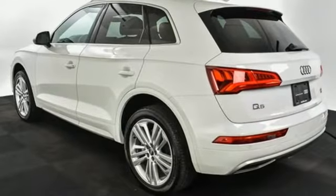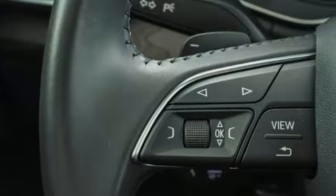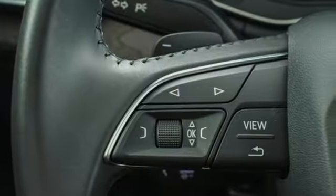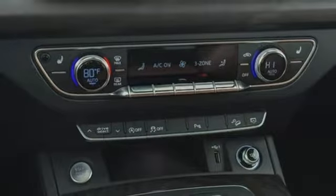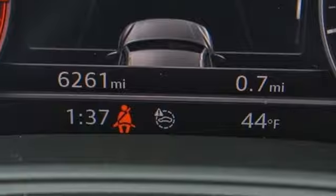Auto shift manual transmission, gas pressurized shocks, streaming audio, power heated mirrors, front heated leather bucket seats, auto dimming rear view mirror, external memory control doors, and push button start proximity key.